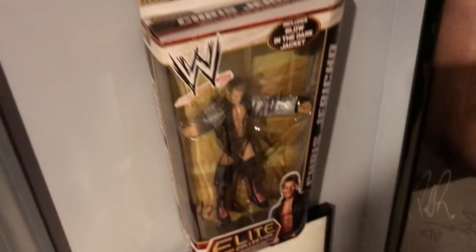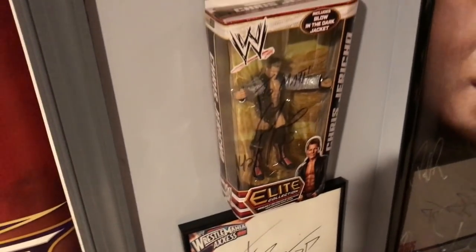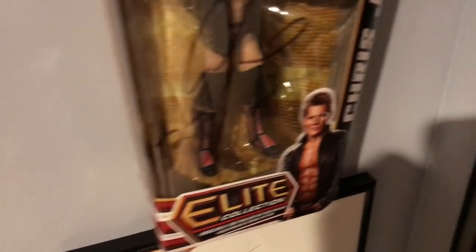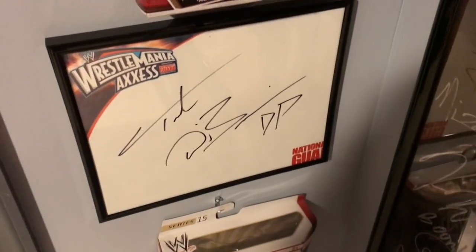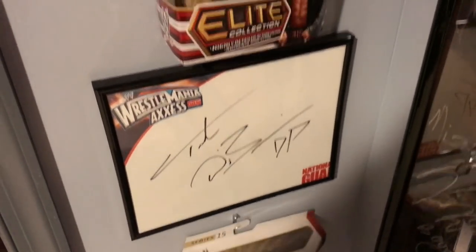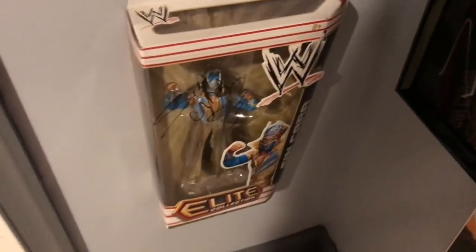JTG autograph. Chris Jericho autograph — I love this autograph, he personalized it with Y2J and the year says 13. Then down here Ted DiBiase autograph on the WrestleMania Access papers. And then a Sin Cara Elite 15 autograph.